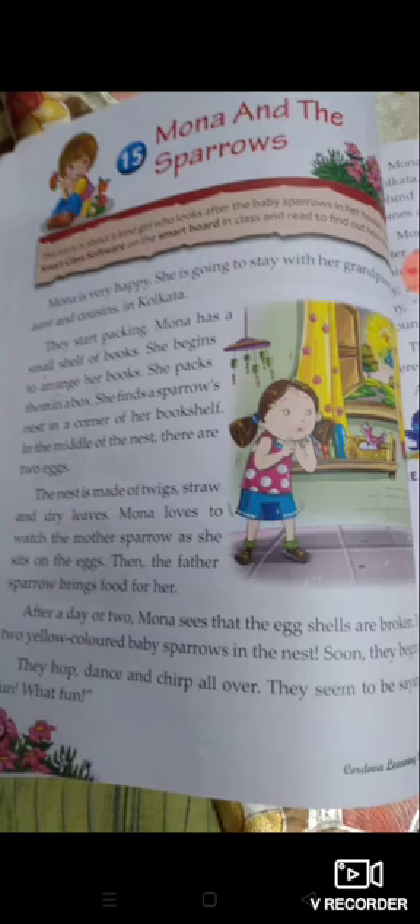She starts packing. Mona has a small shelf of books — she has a small shelf for copies too. She begins to arrange her books and packs them in a box.